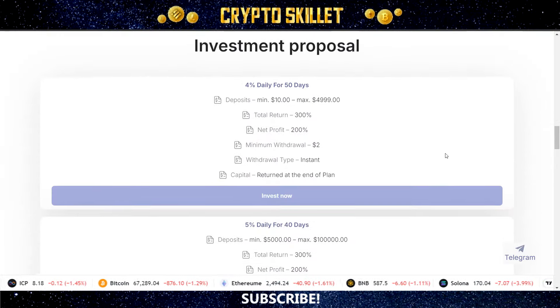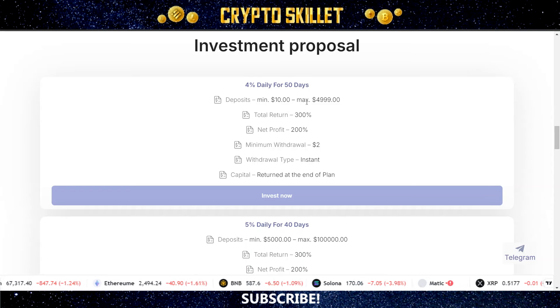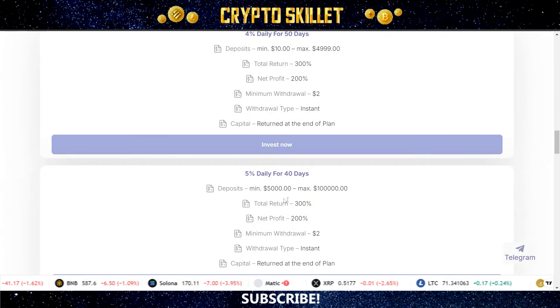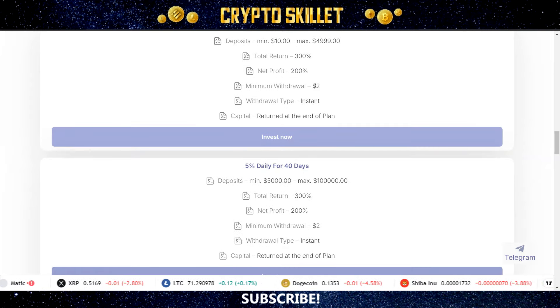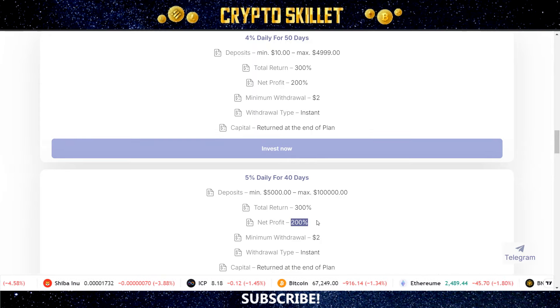We can see the two different plans that they offer. The first plan gives you 4% daily for 50 days, with a deposit range of a minimum of $10 and a max of $4,999. The second plan gives you 5% daily for 40 days, with a minimum deposit of $5,000 and a max deposit of $100,000. Both of these have the same total return — 300% with a 200% net profit. With both plans, the minimum withdrawal amount is just $2, withdrawals are instant, and your capital is returned at the end of the plan. You can withdraw your interest daily, and then at the end of the term your initial capital gets returned.